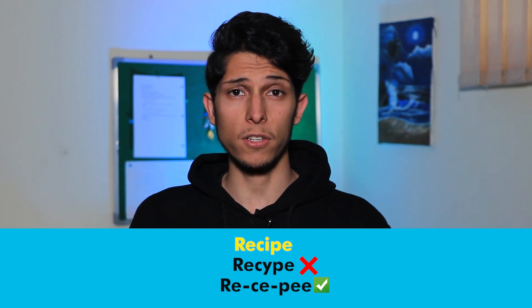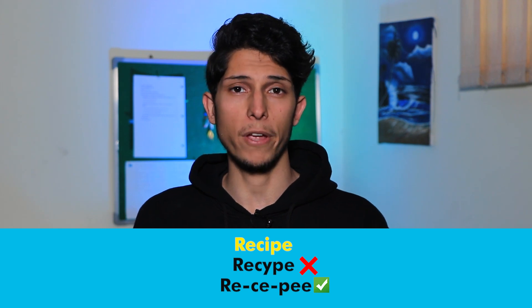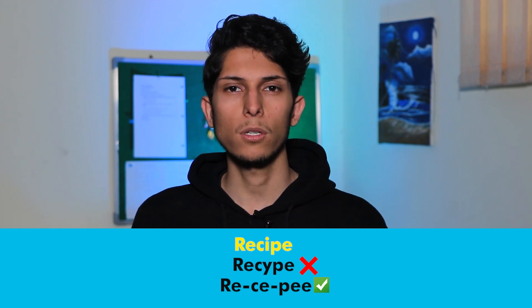The second one is 'recipe.' Recipe is a set of instructions or a list of ingredients for preparing a meal. For example: could you please tell me the recipe of this delicious meal? I'm trying a new recipe.